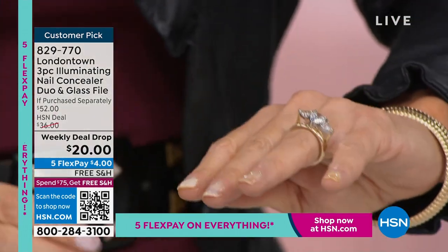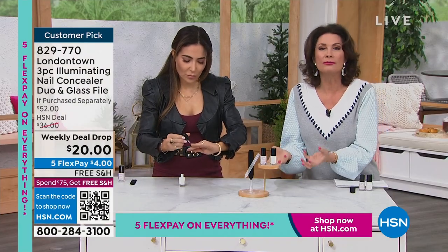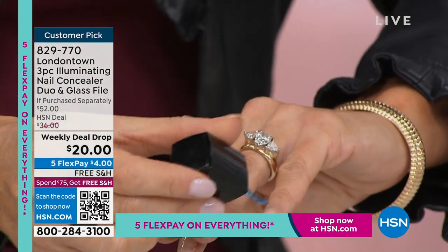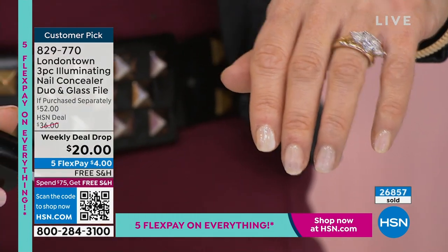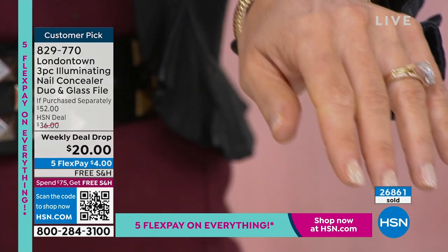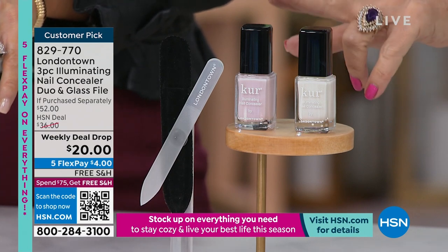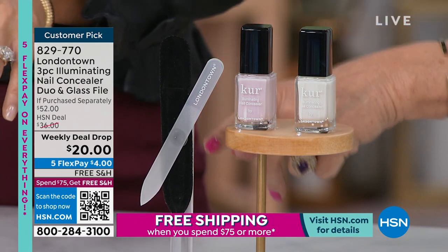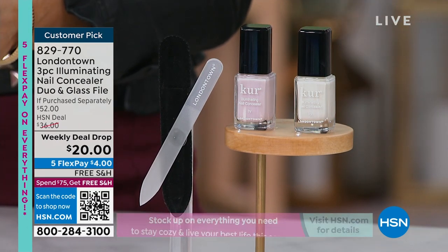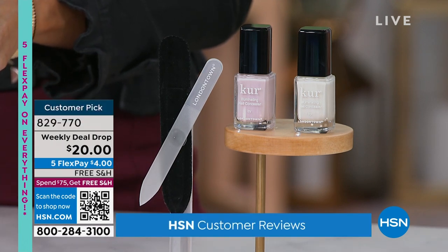I wear a brighter color just to try and cover up my ridges, but now I can go back to a beautiful, soft, gorgeous manicure. These are full size nail polishes - not little mini things - in the white, which is almost like a pearl color, and also in the pink. You're also getting your glass nail file, with free shipping and handling. Let me show you the value of what you're getting today.